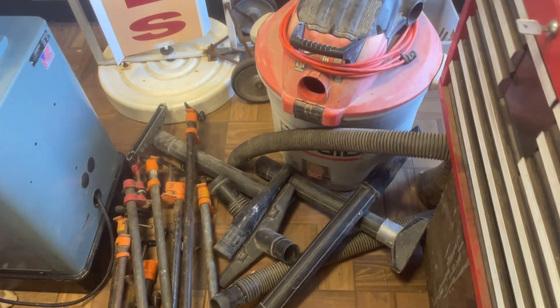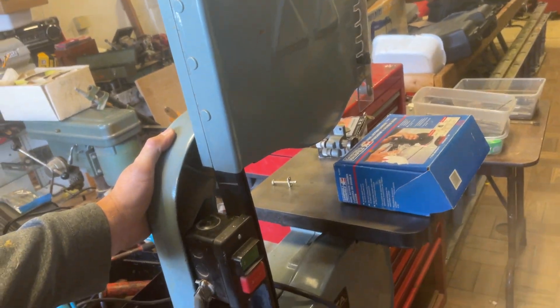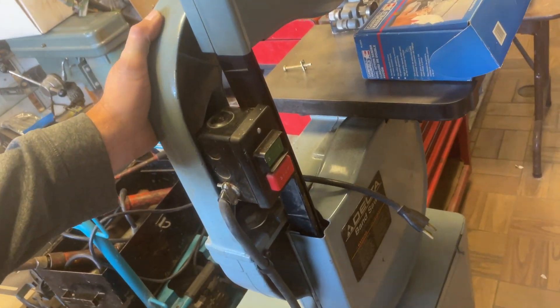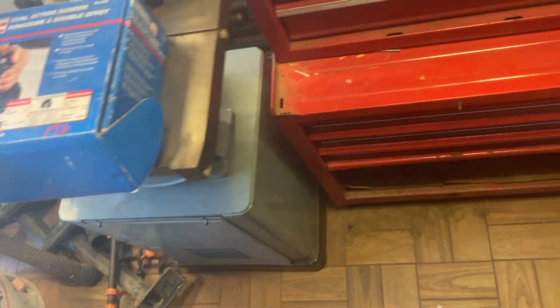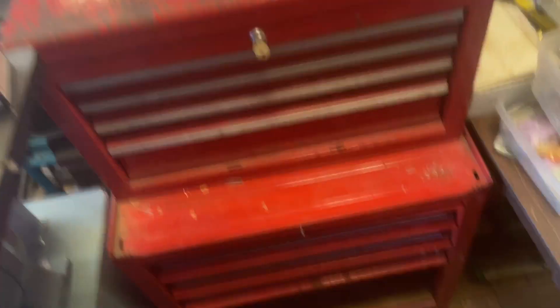Rigid Shopvac is $25. The Delta bandsaw is $325. We have a DA, which is brand new and marked at the incredible price of $17.50. Top box $40, bottom box $30. That one may be sold though, so it may not be there. The Gerstner box is $100.